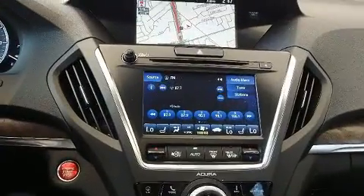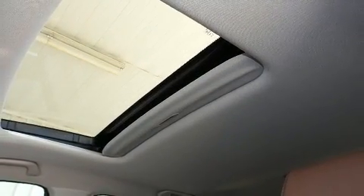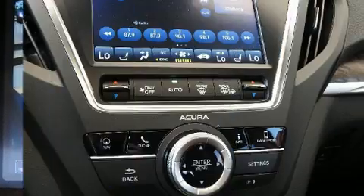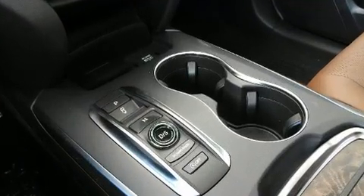You and your passengers will enjoy the stereo system, which includes a CD player with MP3 capability and 10 speakers providing excellent sound throughout the cabin. Acura ensures the safety and security of its passengers with equipment such as head curtain airbags, front and side impact airbags, traction control, brake assist, and four-wheel disc brakes with ABS.